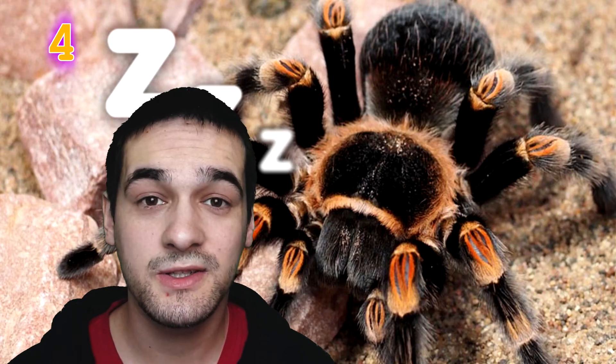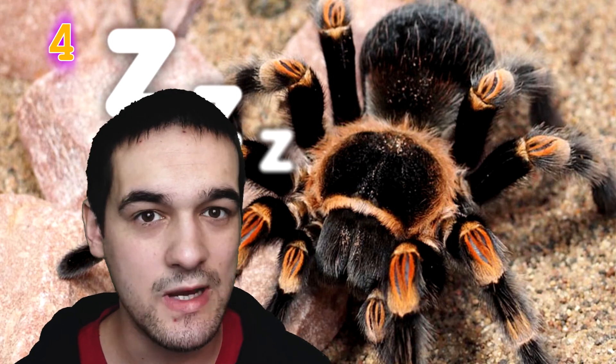Some South American species of tarantula have a secret weapon — when facing a predator, they'll rear up to look bigger and present their fangs. But the real danger isn't the fangs: the tarantula turns around, uses its back legs to scrape hairs off its body, and these hairs are shaped like arrowheads — extremely painful and dangerous, especially if they get into your eyes.